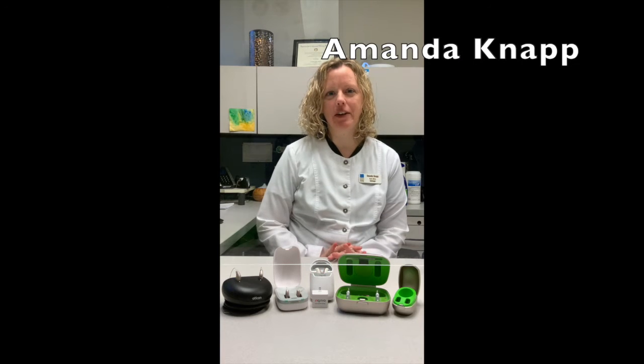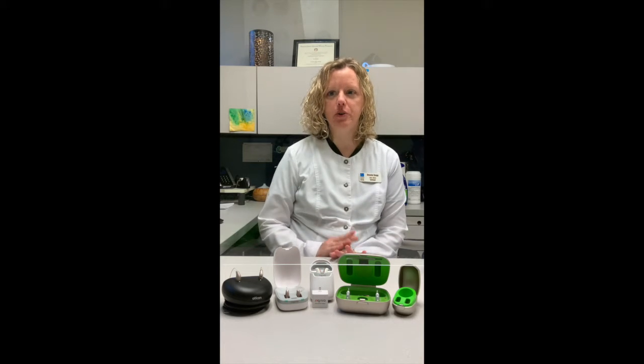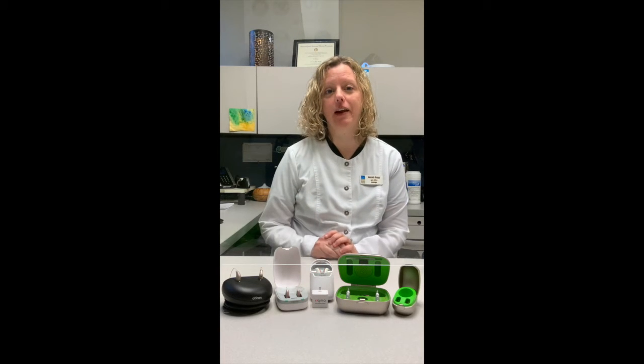Hi, I'm Amanda Knapp, an audiologist at Constance Brown Hearing Centers, and what I'm going to talk about are some new or relatively new and popular features with hearing aids.